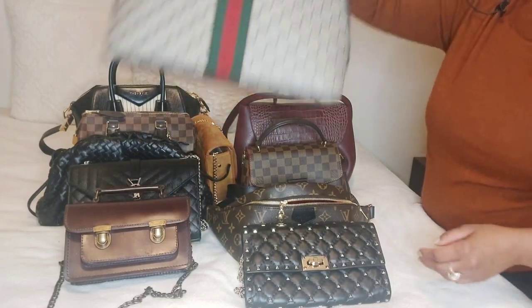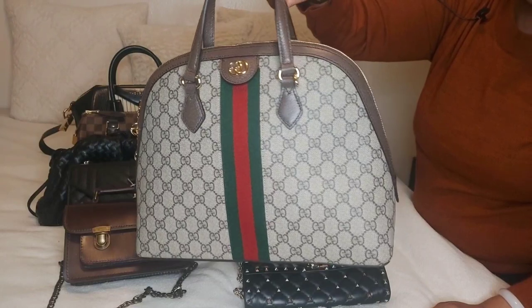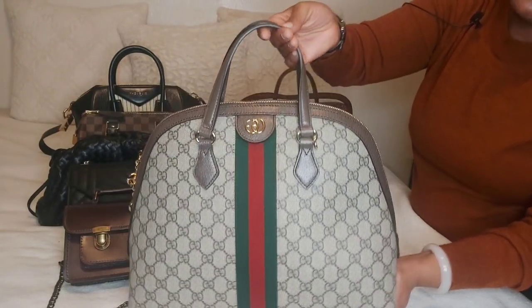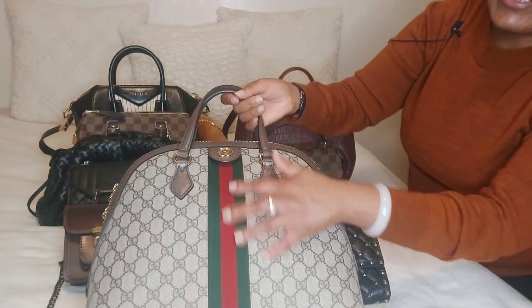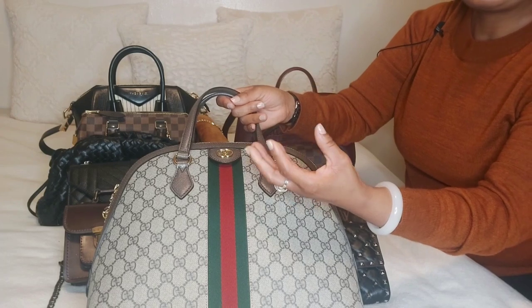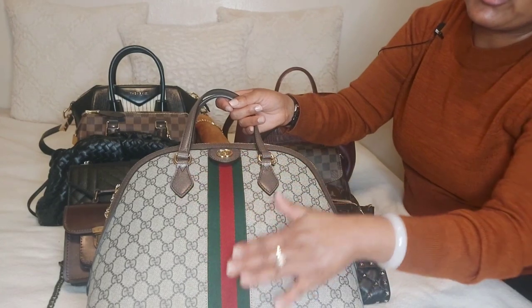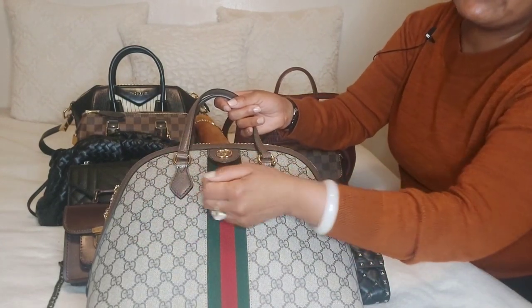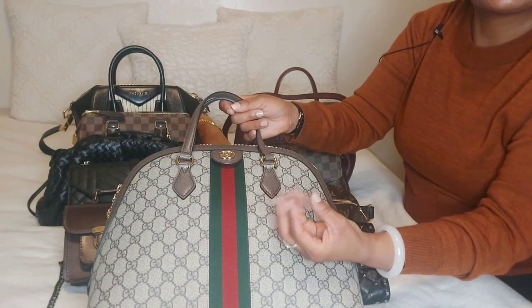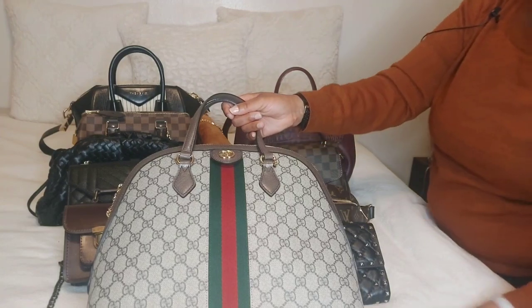My next handbag is going to be this Gucci Ophidia Medium ID bag. I already did a bag review of this, so I won't be going into details. I give this bag a 4.5, and the reason for that is because with the red and green stripes, it does get fuzz balls — that white fuzz cotton ball sticks on here easily if you get it near any of your clothes, any sweater or cotton shirts of a sweater-type material. So you have to be very careful.